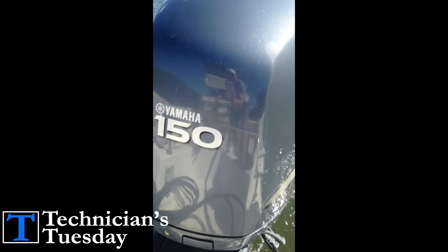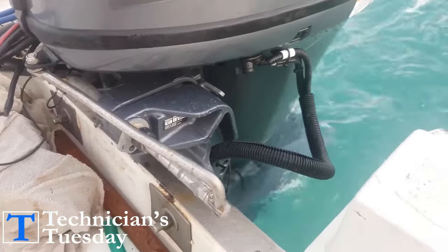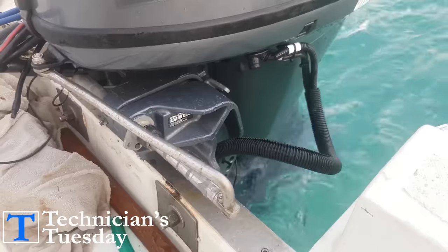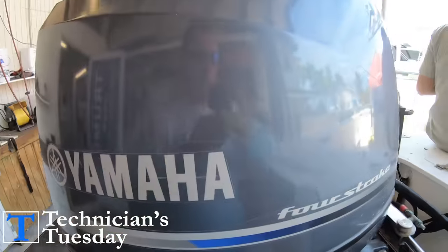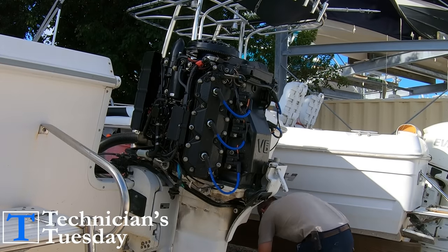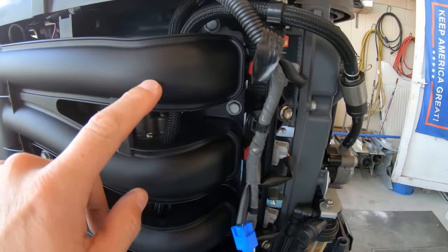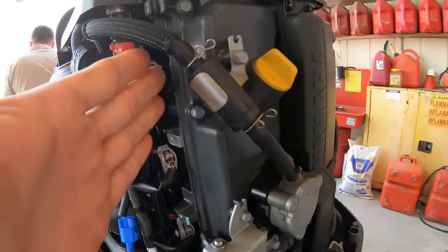There are a couple of variables that create this scenario and it is more commonly found with certain styles of engines than others. The most common engine you will experience this with is going to be your four-cylinder four-stroke engines, and it's more prominent in the inline engines than in the V-style engines. All that means is that the cylinders on the engine are all in a line from top to bottom, compared to being in a V shape with two cylinders on each side of the engine.